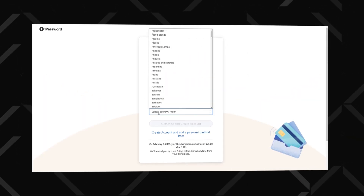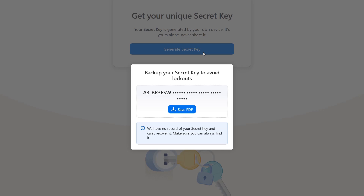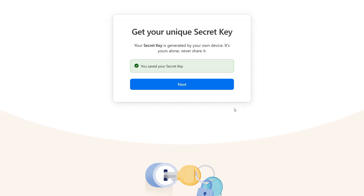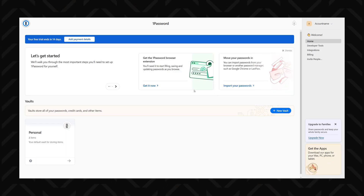You'll also need to add a payment option and generate a secret key, which is used as an additional security layer when you want to log in from a different device. But you don't need to memorize it — just click here to get your emergency kit, which will also include account recovery info and instructions. Store it somewhere safe.